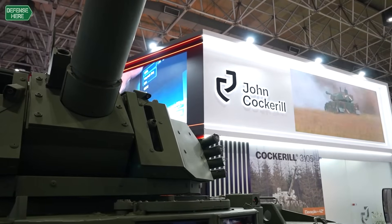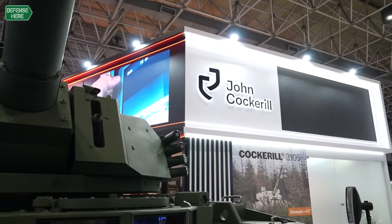John Cockerell Defense is part of John Cockerell Group. We have different activities, including defense, and we have two divisions. We have one division, Arcus, and we have the Weapon Systems Division, based in L'Encin.